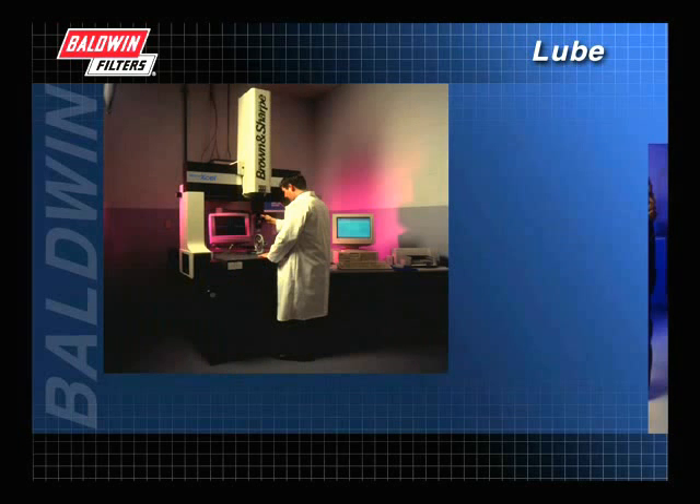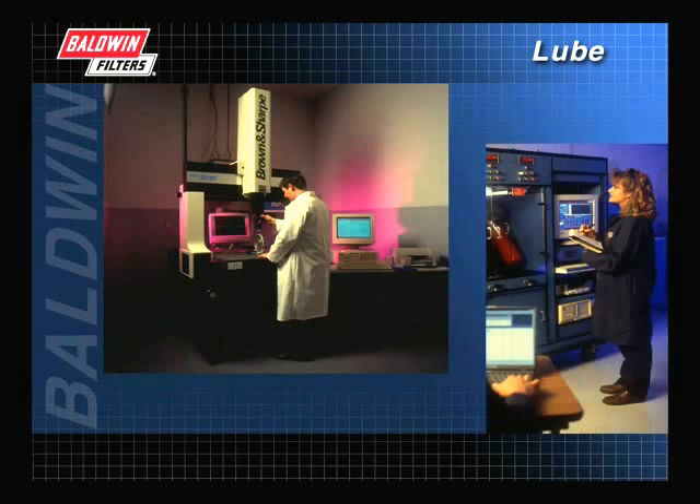Since that time, filtration has been studied as a science in an effort to continually develop more efficient filtration products.